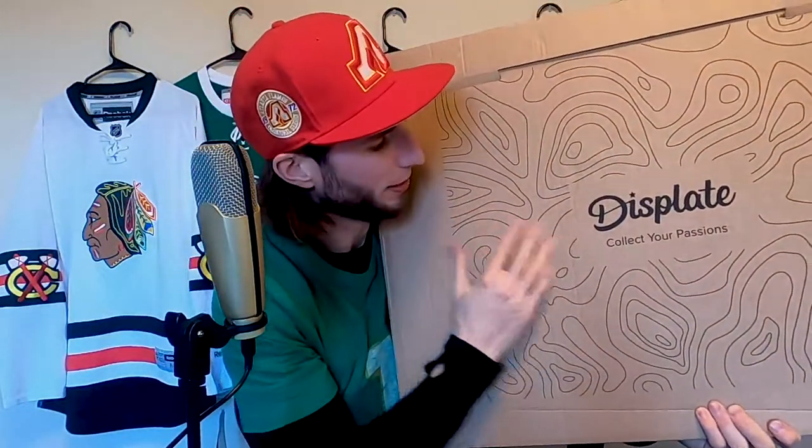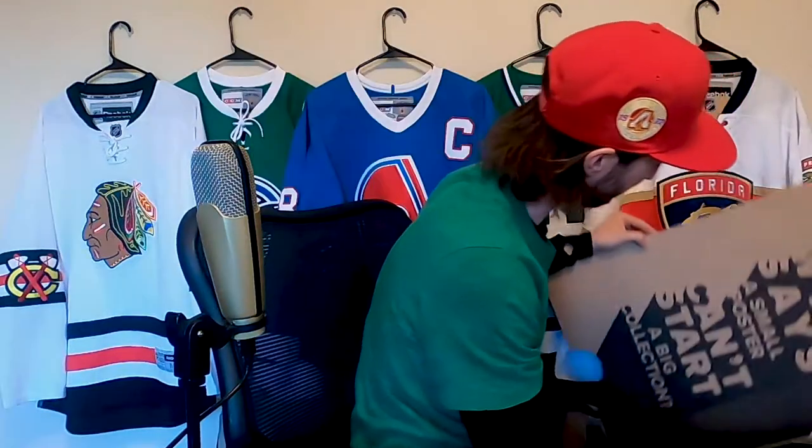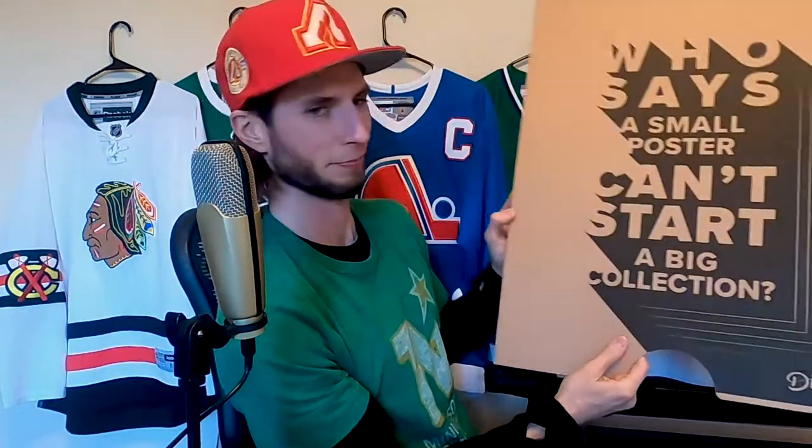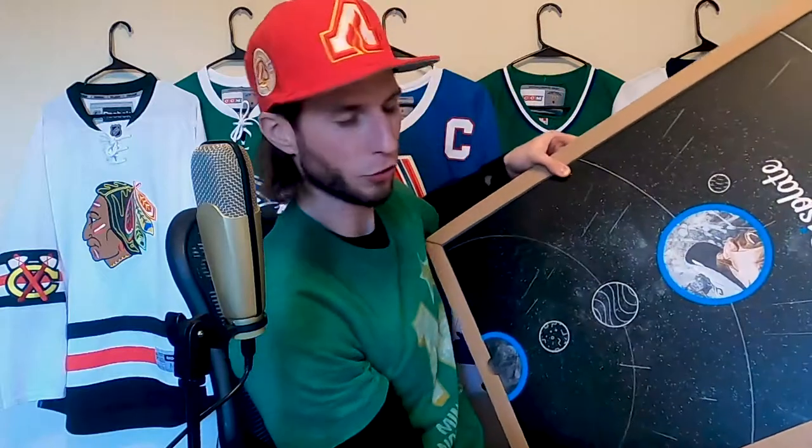Check out the branding on this — this is pretty dope: 'Displate, collect your passions' — and I'm certainly passionate about whatever is going to be inside here. They actually have a membership club too so that you can save on your purchases incrementally. These are packaged very nicely; of course they have to ship all the way from Poland, so it does take some time, especially coming to the western United States.